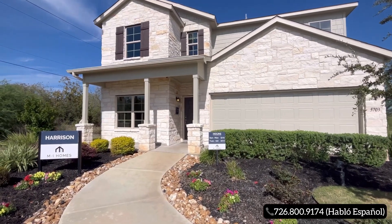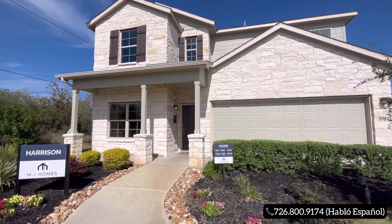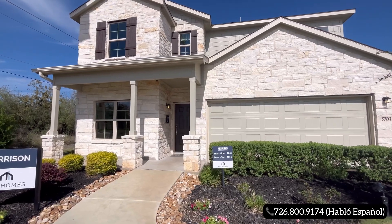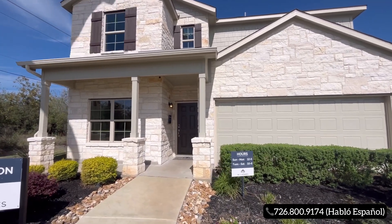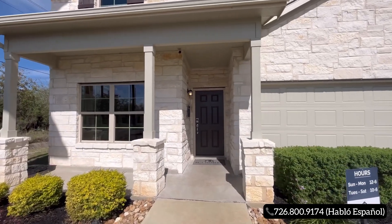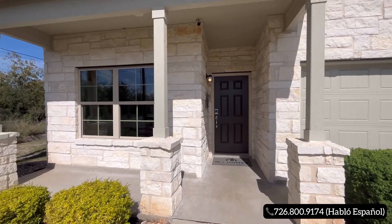So just go ahead and reach out to us for more information on this builder and the home. All my contact information will be in the description, and you can find my phone number at the bottom right corner of this video. With that being said, let's go ahead and dive into today's tour. As we make our way towards the front of the home, you are going to have a nice covered porch area.